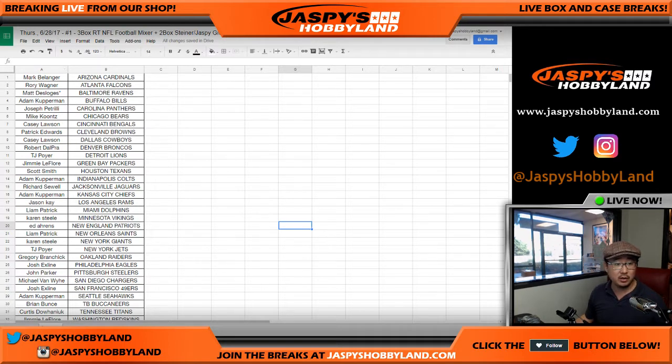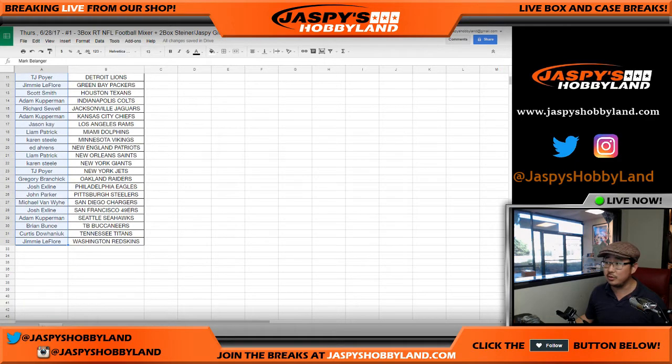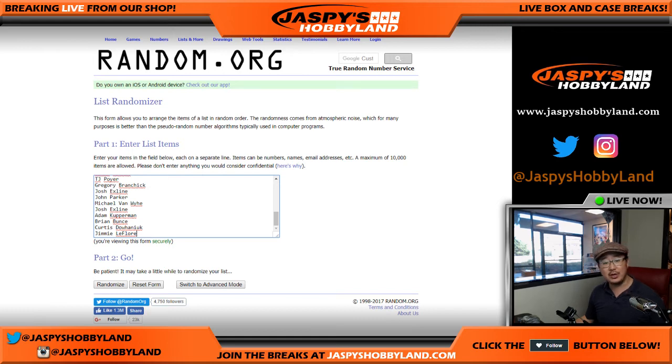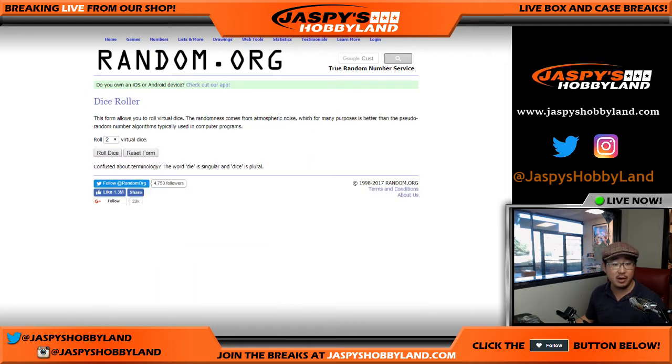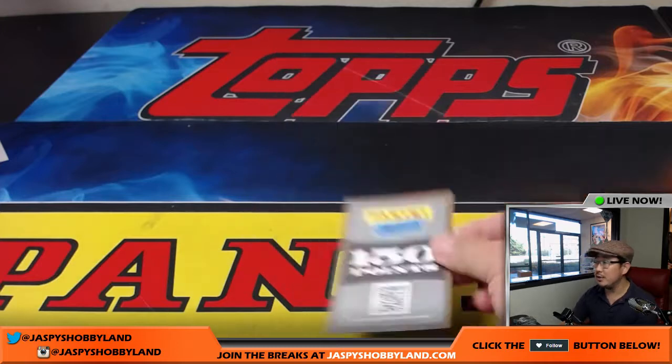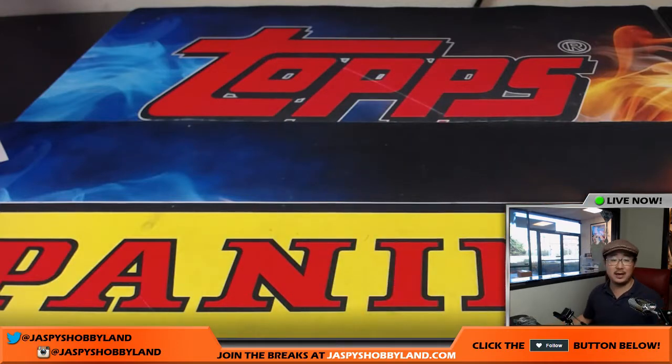So we're gonna go from Mark with the Cardinals all the way down to Jimmy with the Redskins. We'll put that here. We're gonna randomize your names and randomize numbers one through 21. Boss man marked all those boxes in the previous video. Fresh dice roll. We pulled a points card out of the mixer, so the third person gets a tiny consolation prize — the 150 points. The top two will get the Steiner memorabilia. Good luck to everybody.